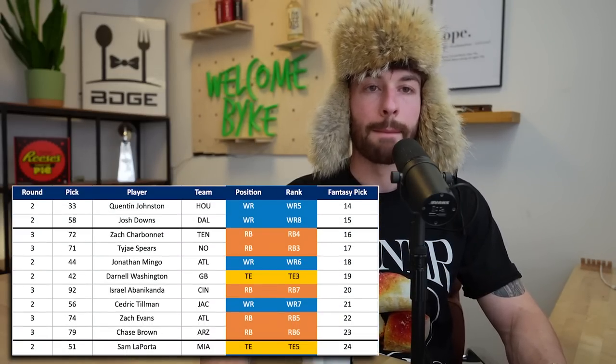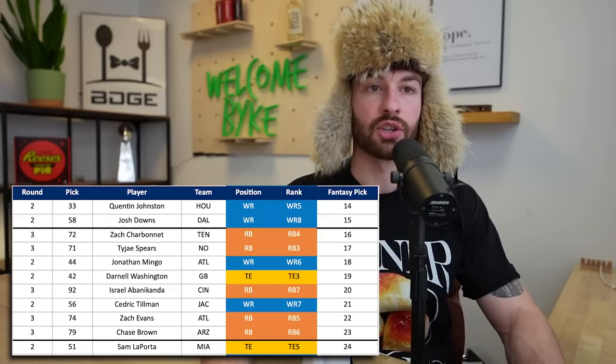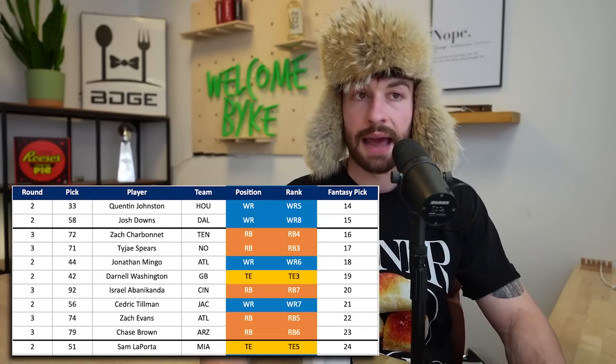Wrapping up the second round at the 2.12, we have Sam LaPorta out of Iowa - one of my favorite tight ends in this class, super underrated. He was tight end five in this mock draft, going to Miami at the 51st overall pick. Second round capital, you love to see it - paired with a high powered offense, great spot.